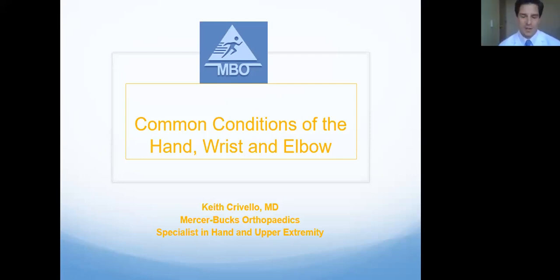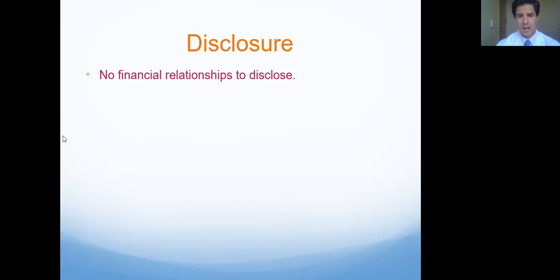Good morning, everybody. My name is Keith Crivello. I am an orthopedic surgeon with a specialty in hand and upper extremity with Mercer Bucks Orthopedics. I went to medical school at Boston University, did my orthopedic residency at St. Luke's Roosevelt Hospital in New York City, and then I did a special hand surgery fellowship at the Hospital for Special Surgery in New York. Today we're going to talk about some common conditions with the hand, wrist, and elbow. As the slide says, I have no financial relationships to disclose.